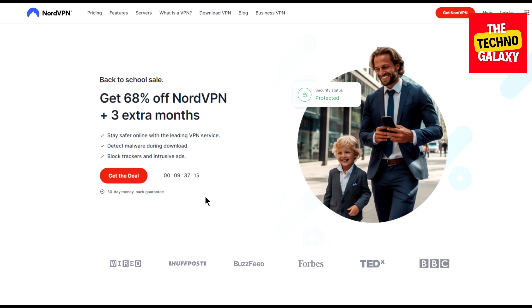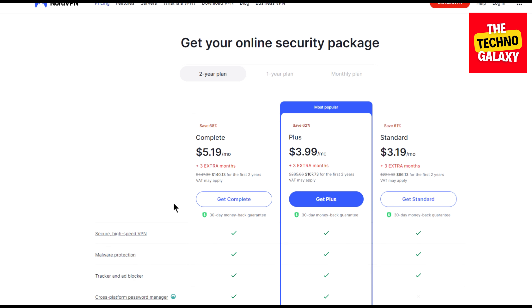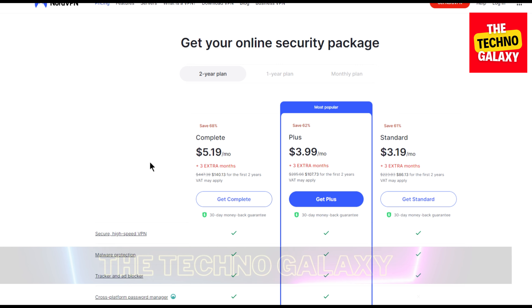Now as you can see here, if you come to this NordVPN page without any special link or coupon, this is the best you can get. The default pricing without any coupon or link will be this: the complete plan will cost $5.19 per month, the plus plan will cost you $3.99 per month, and the standard plan will cost you $3.19 per month.